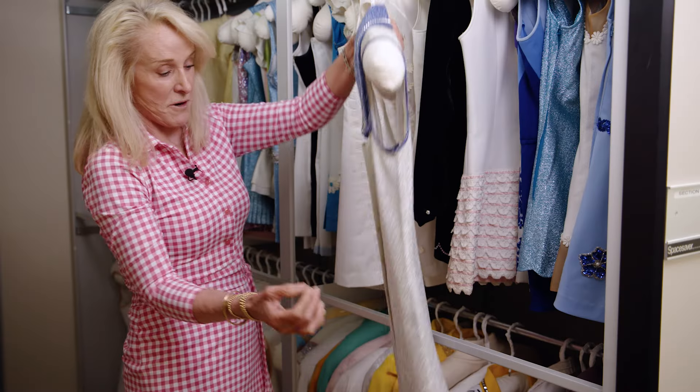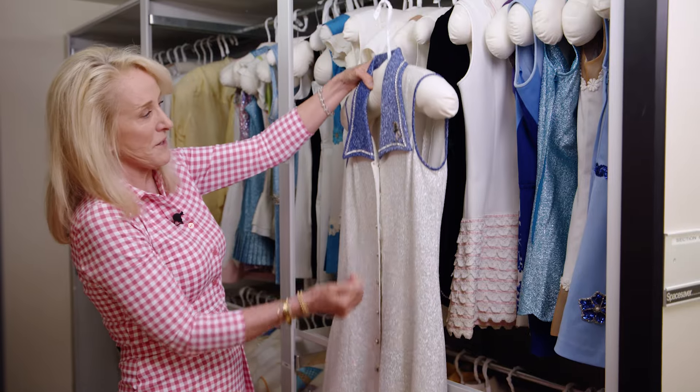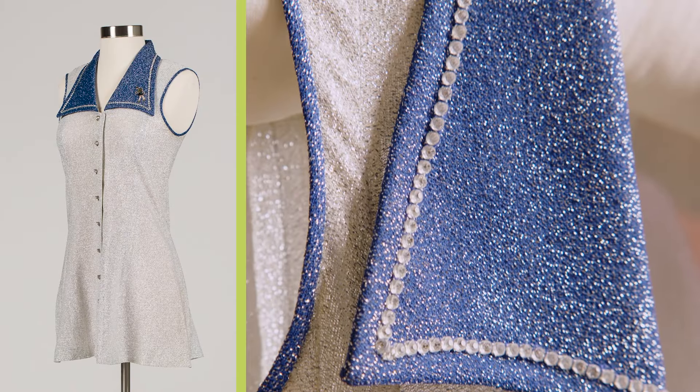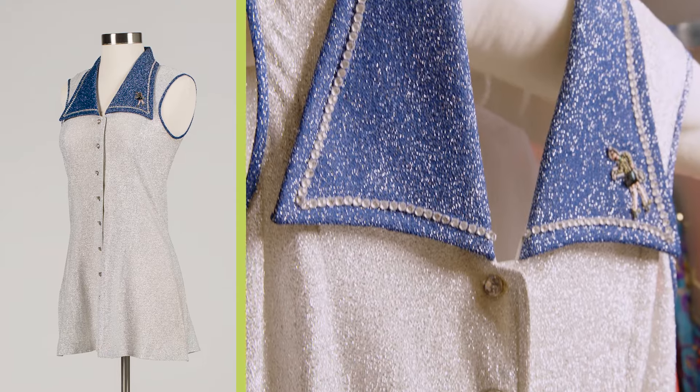This to me looks like a Martina dress. It's got a little bit of a flare and of course the Virginia Slims logo. This is light — Martina wanted to win, she didn't want any extra heaviness.